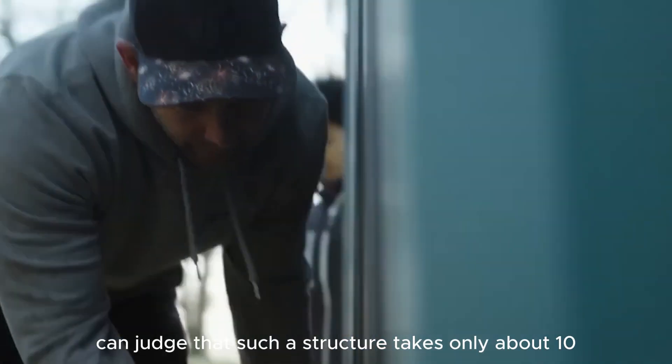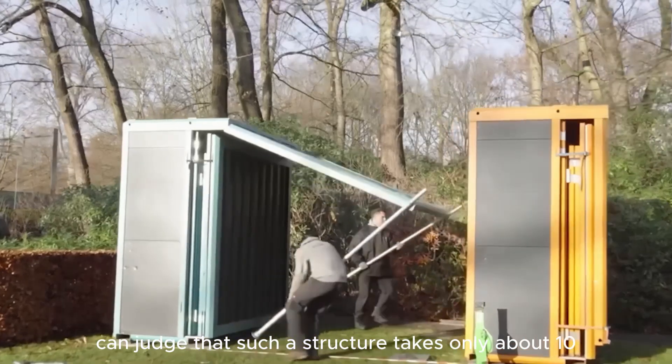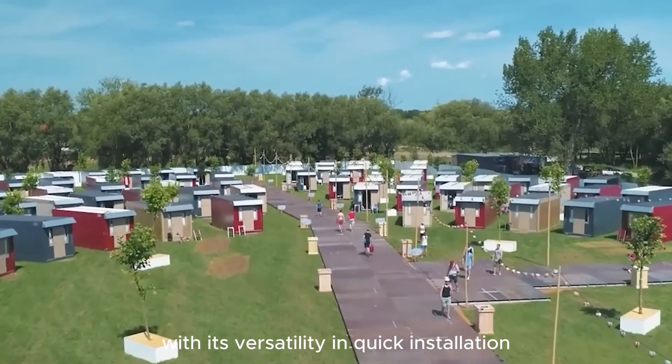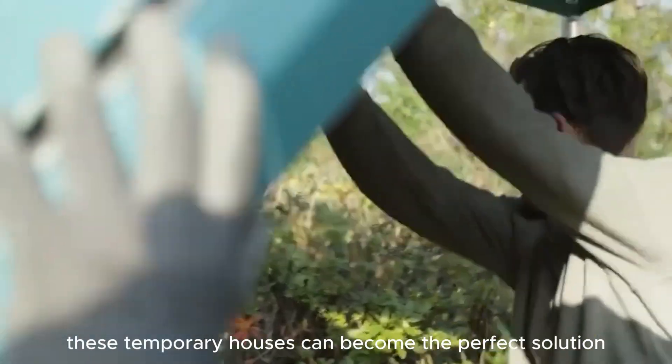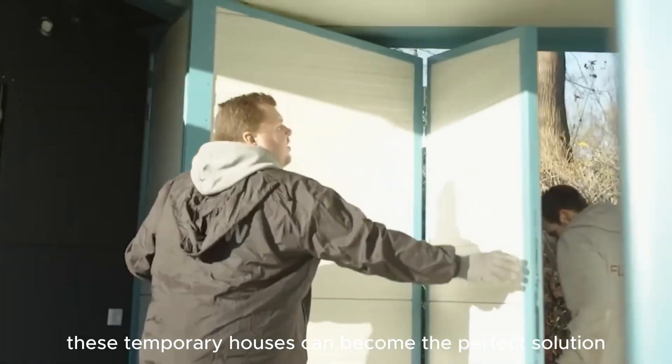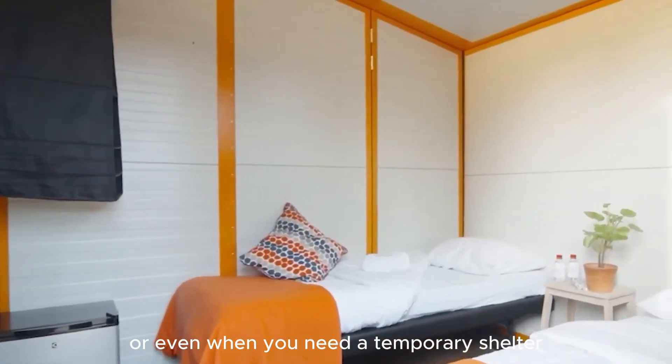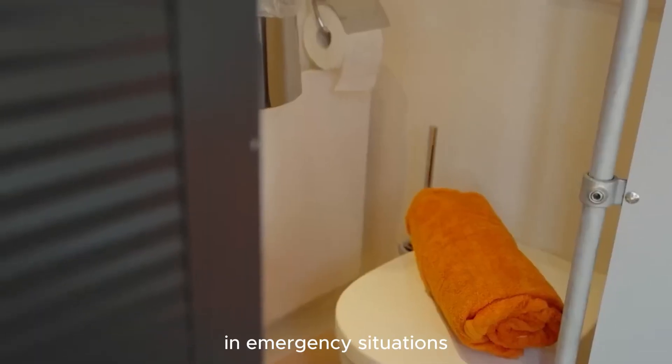Looking at its size, you can judge that such a structure takes only about 10 minutes to assemble into a real house. With its versatility and quick installation, these temporary houses can become the perfect solution for additional living space in the garden, a resort, or even as a temporary shelter in emergency situations.